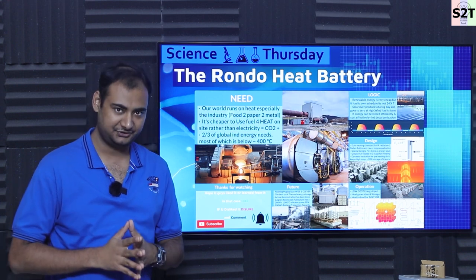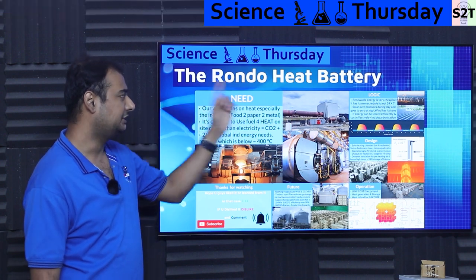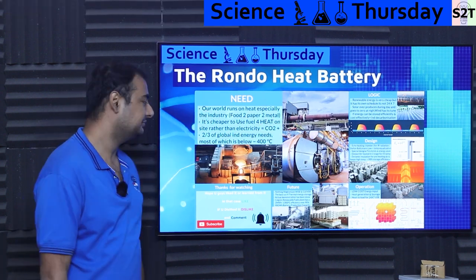Hello everybody, welcome to my channel Science2Technology. In today's show, we're going to talk about the Rodon Heat Battery. So let's dive deep into it.